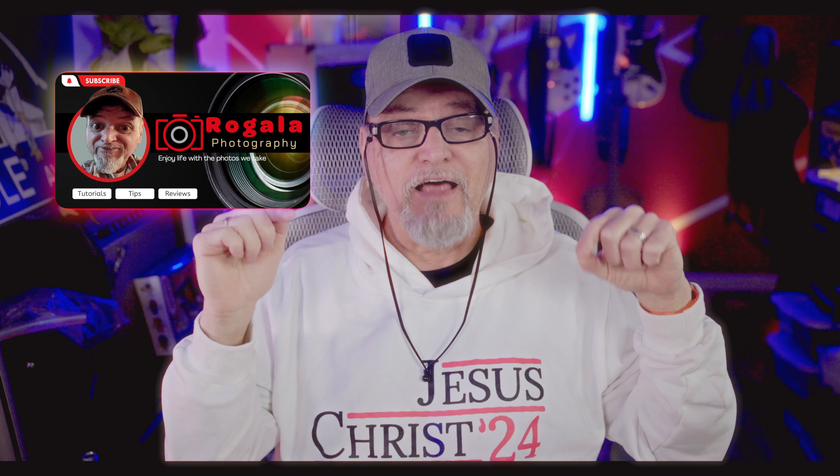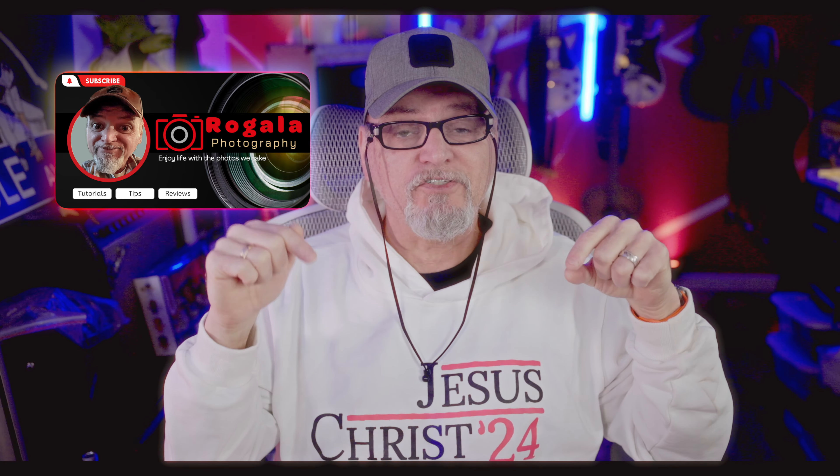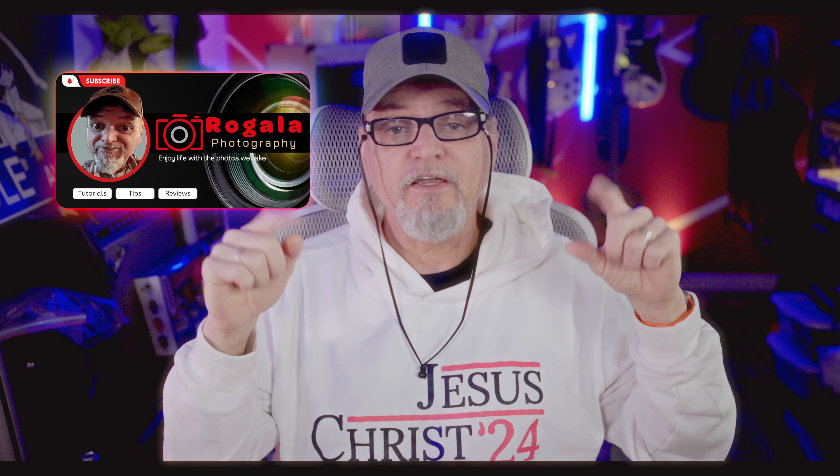In a previous video, I did one about GAS — gear acquisition syndrome. I talked about always having the urge to purchase new gear in hopes it'll make your photography better. I also included a checklist that you can use to help determine what your needs are so you don't go overboard. I'll include the link to that video and a link to that checklist in the description below.